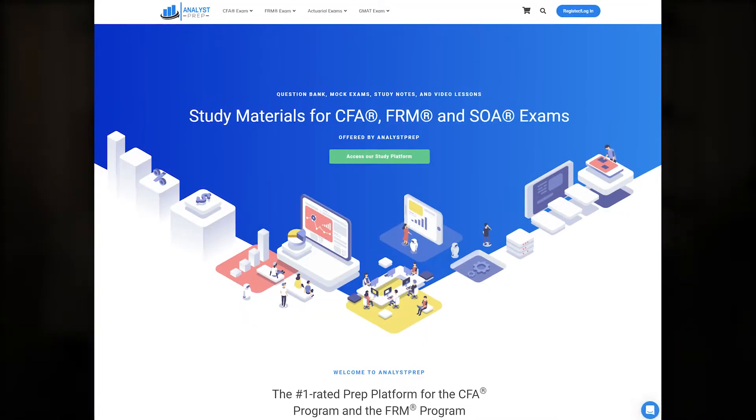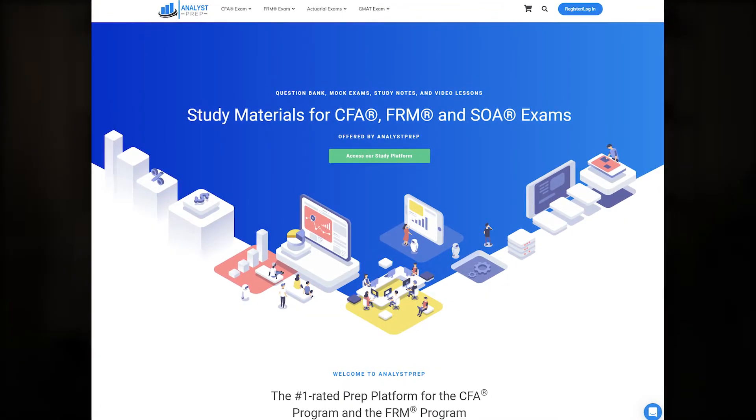Analyst Prep has actually built their reputation on creating prep content for the CFA exams — the Chartered Financial Analyst exams. This platform includes different study packages, video lessons, study notes, mock exams, mock quizzes, practice questions, and even a 24/7 Ask a Tutor feature through chat or email. So just about everything you could want.